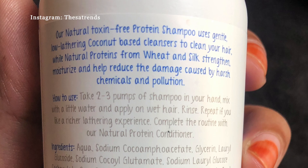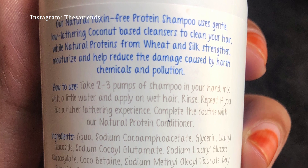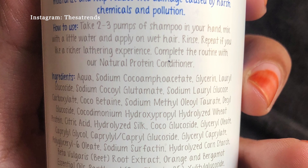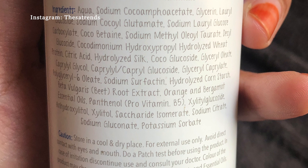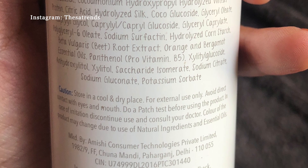The shampoo uses a gentle low lathering coconut based cleanser to clean the hair, and the natural proteins from wheat and silk strengthen, moisturize, and help reduce the damage caused by harsh chemicals and pollution. You only need two to three pumps of shampoo in your hand, mix with a little water, and apply on wet hair, then rinse.